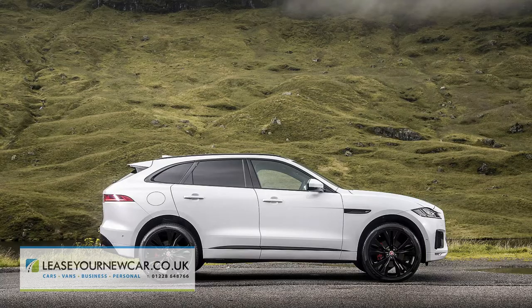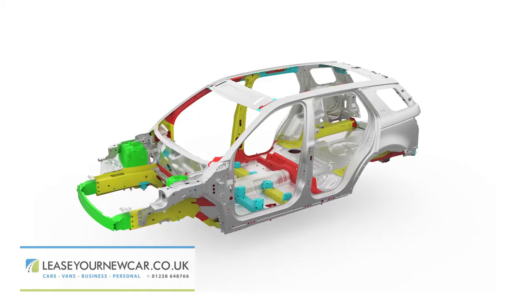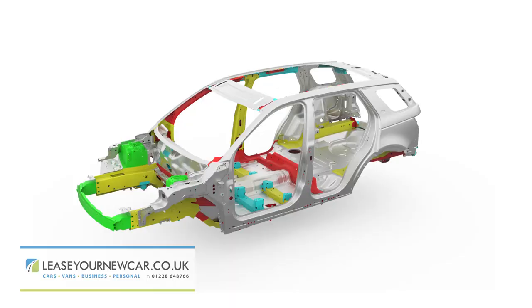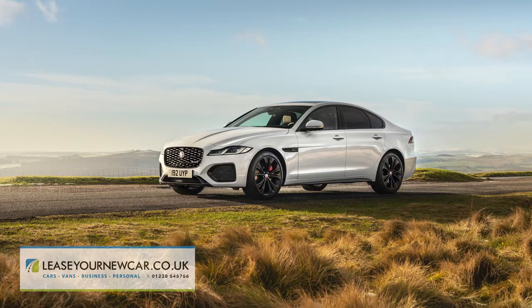This F-Pace dates back only as far as 2017, and if you've not tried one before, on paper it looks as if it might well be rather good. The low-slung looks are matched by equally sophisticated aluminium underpinnings. Unlike the smaller E-Pace, this isn't just a Jaguar body slung on top of Land Rover running gear. Instead, the F-Pace uses the IQAL chassis from the company's much admired XE and XF saloons.